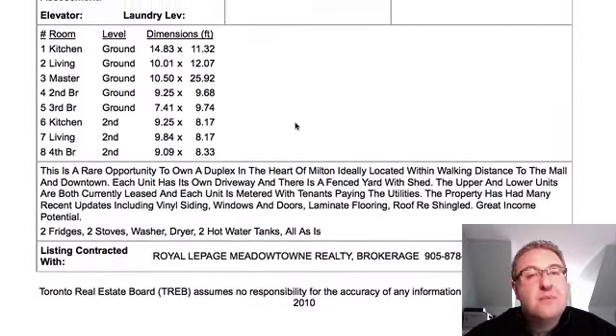What I like about this one is the upper and lower units are both currently leased, so if the tenants want to stay, that'd be something I'd check. I'd be looking at how much they pay, because from there we can start to look at the expenses — the mortgage that you're going to have, the taxes, all the rest of it — to see if there's profit there and how much, taking into consideration things like upkeep and vacancy. If they leave, we need to get someone else in there, and there's a cost associated with that.